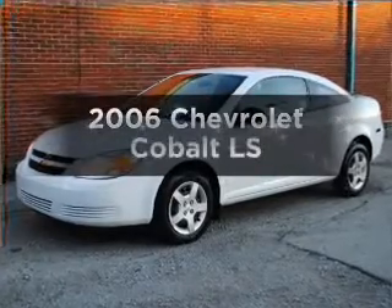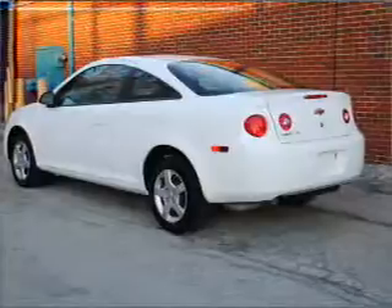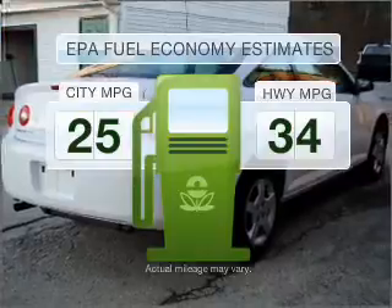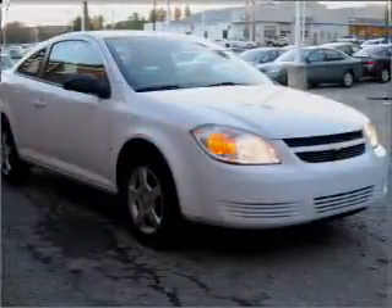Check out this 2006 Chevrolet Cobalt — everything you need under one roof with this great vehicle. In the city or on the highway, you'll spend less time at the pump with this fuel-efficient vehicle, featuring an efficient four-cylinder engine that responds smoothly to its automatic transmission.